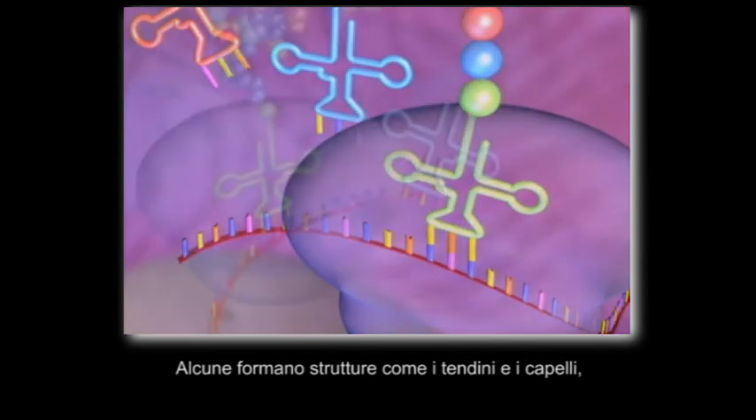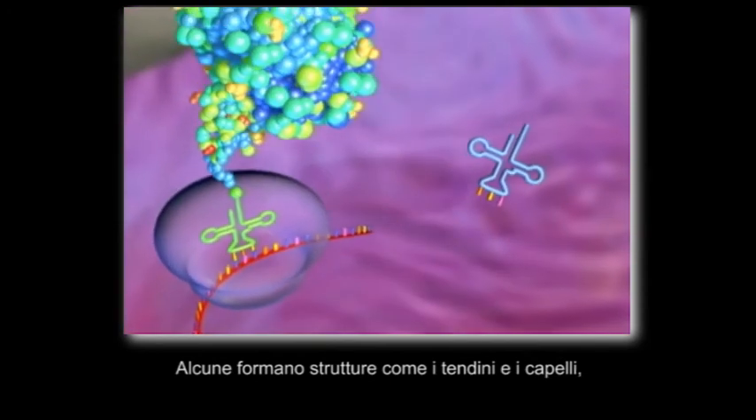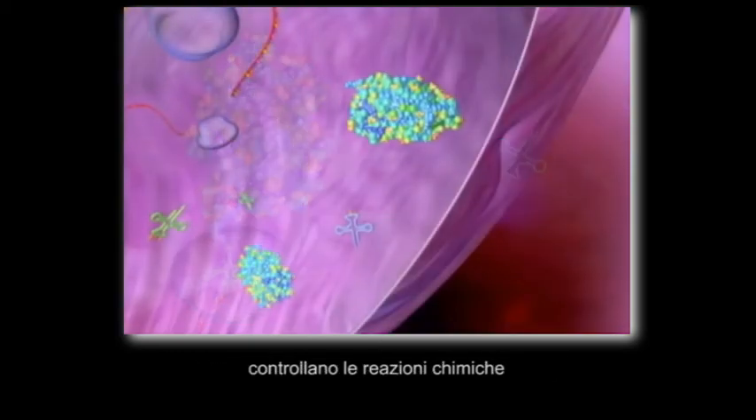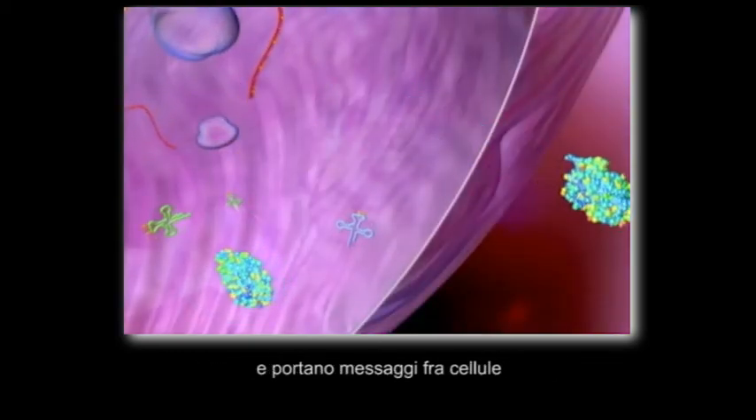Proteins are the laborers. Some form structures like tendons and hair; others perceive light, scents, and flavors; control chemical reactions; and carry messages between cells.